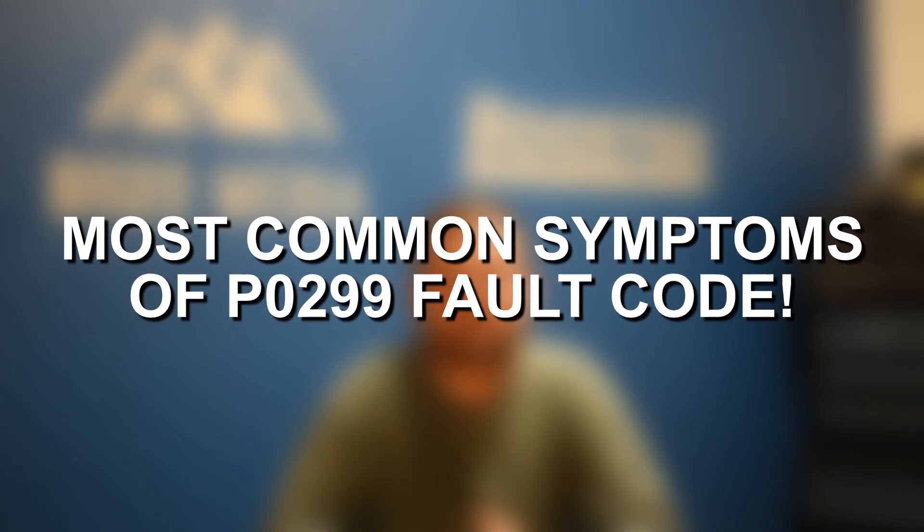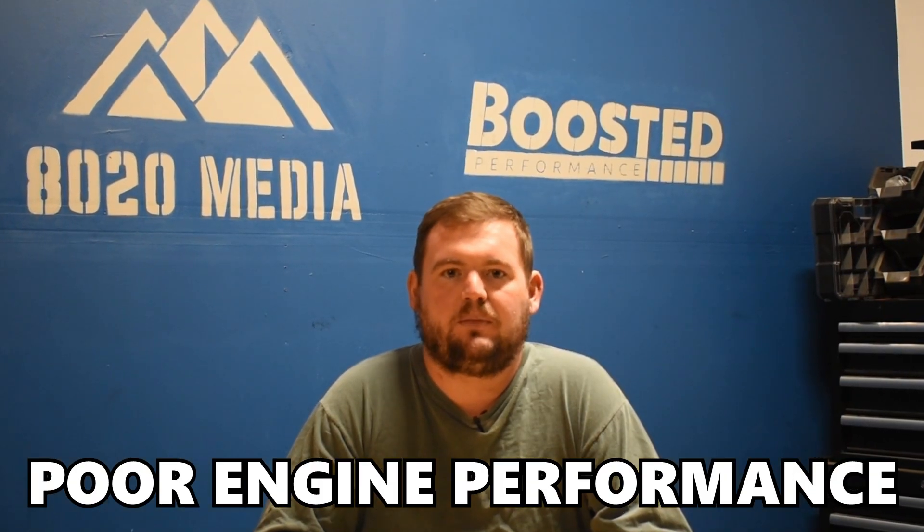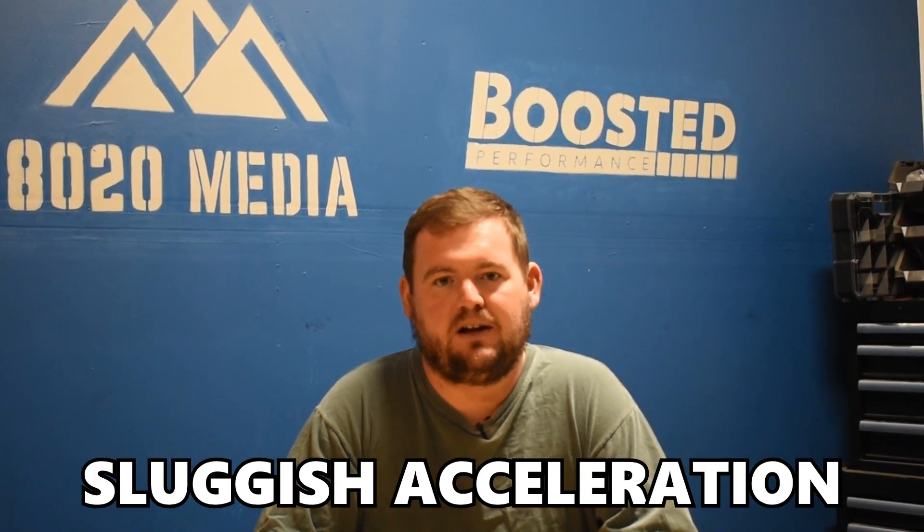Diving into the bulk of this video, starting off with some of the most common symptoms of fault code P0299. With an under boost condition, this means that you're not reaching your peak or targeted boost, so naturally most of these symptoms are going to revolve around power loss and a lack of performance. Whenever you have a fault code stored, that is going to trigger the check engine light. Additionally, you're going to notice poor performance, lack of acceleration, sluggish acceleration — the engine may potentially go into limp mode.